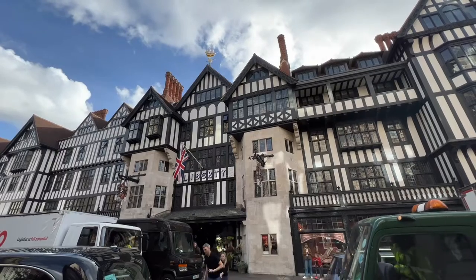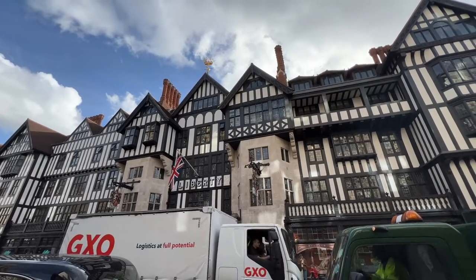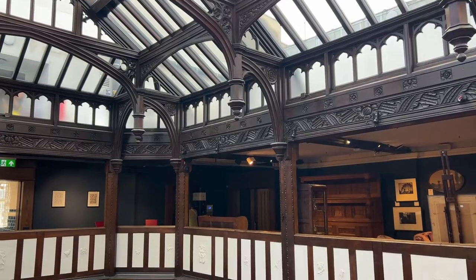Do check out what products they sell because obviously if there's nothing there that you would normally use, this probably isn't going to be the one for you. They are very high-end, gorgeous, luxury products. I recently went into the store to have a little wander around and they've got loads of little hidden gems inside the store that you wouldn't know about unless you go and have a good look around.